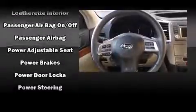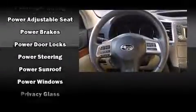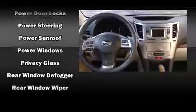Subaru ensures the safety and security of its passengers with equipment such as front and side impact airbags, anti-whiplash front head restraints, and four-wheel disc brakes with ABS.